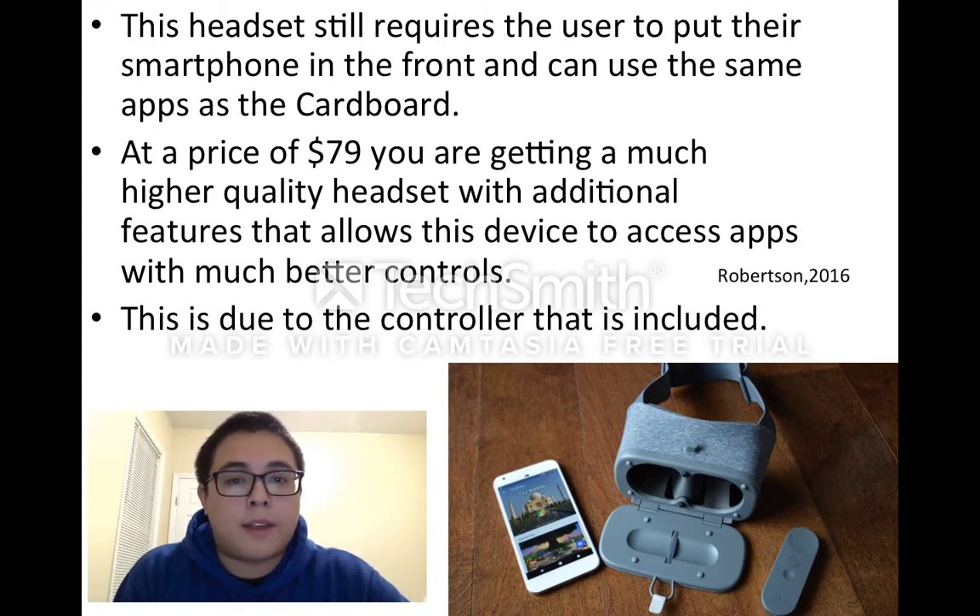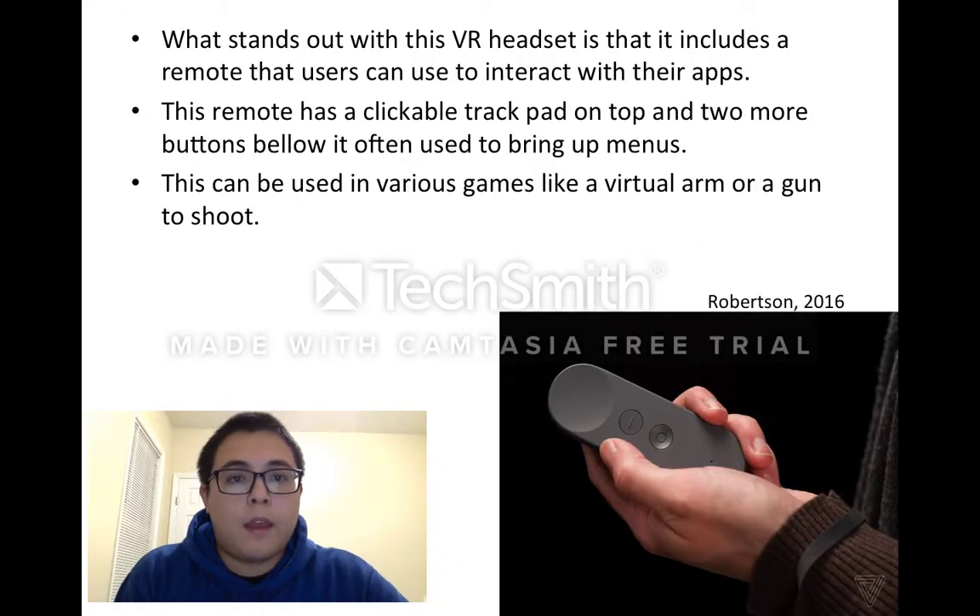But at a price of $79, you are getting a much higher quality headset with additional features that allow this device to access apps with much better controls. This is due to the controller that is included. What stands out with this VR headset is that it includes a remote that users can use to interact with their apps. This remote has a clickable trackpad on top and two more buttons below.